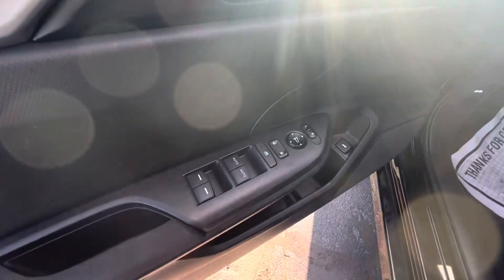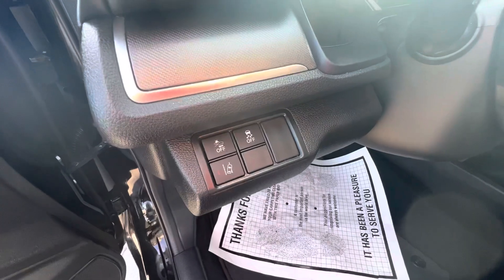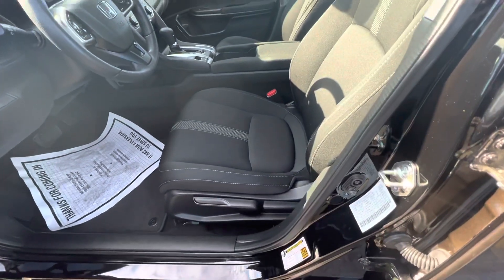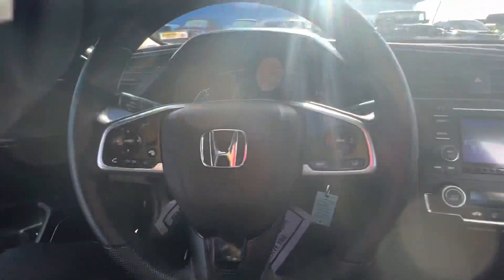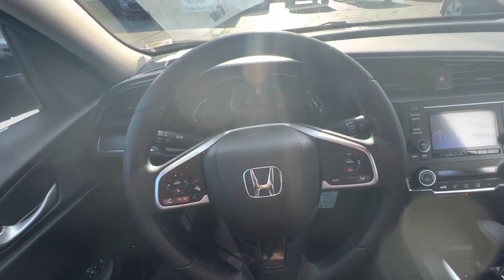So we have power windows, power locks. There's your trunk button. It does have all the Honda Sensing, so it'll be a nice, safe car. It's got black cloth interior. It does not have a power seat.